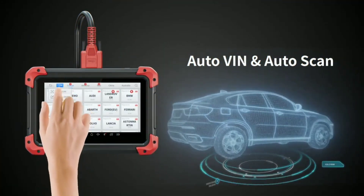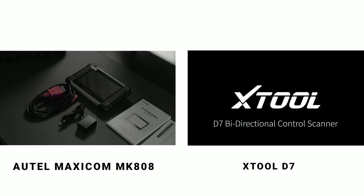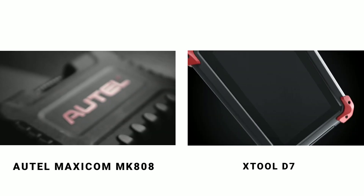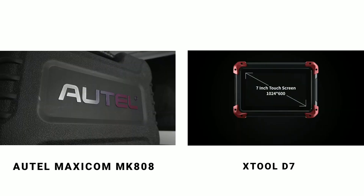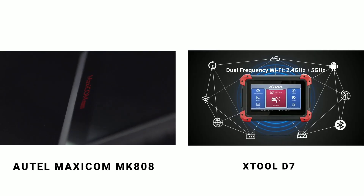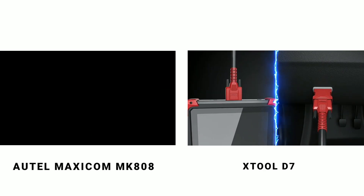Now, let's compare these two diagnostic tools based on several key factors. Starting with the user interface, both the Otel MK808 and the X-Tool D7 offer intuitive touchscreen displays. However, the Otel MK808 takes the lead with its larger screen and highly responsive interface, making navigation and data reading more comfortable.